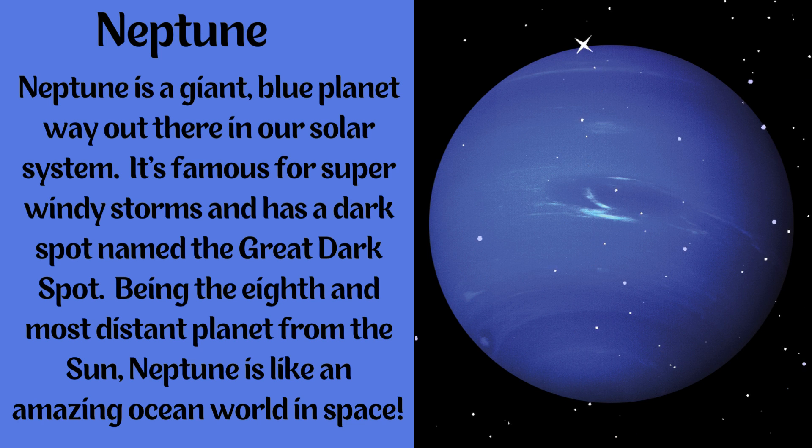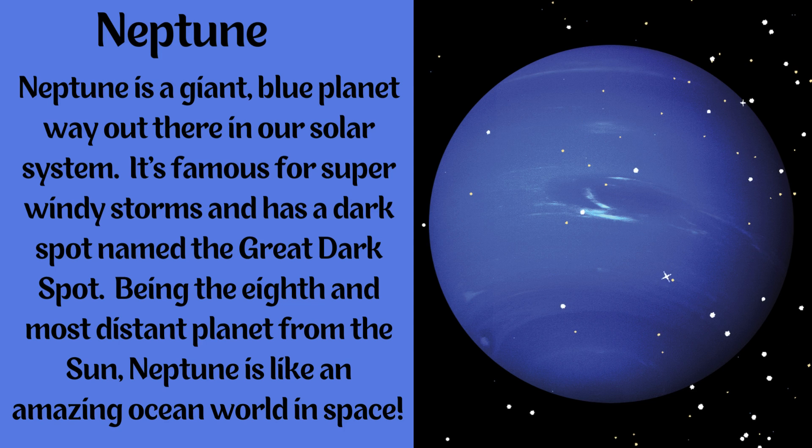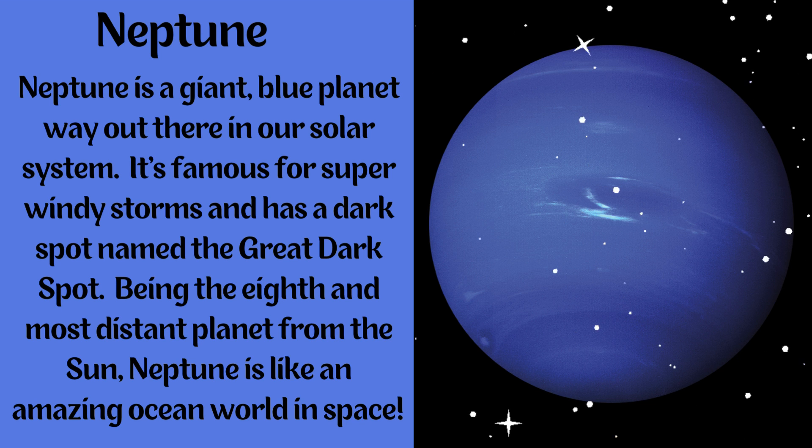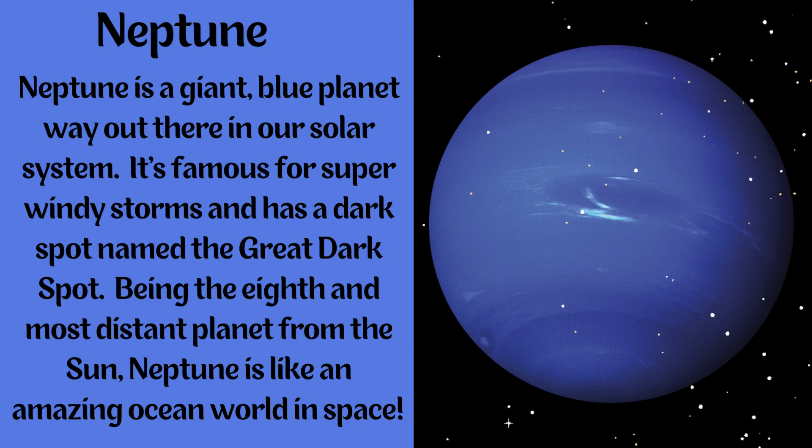Neptune. Neptune is a giant blue planet way out there in our solar system. It's famous for super windy storms and has a dark spot named the Great Dark Spot. Being the eighth and most distant planet from the Sun, Neptune is like an amazing ocean world in space.